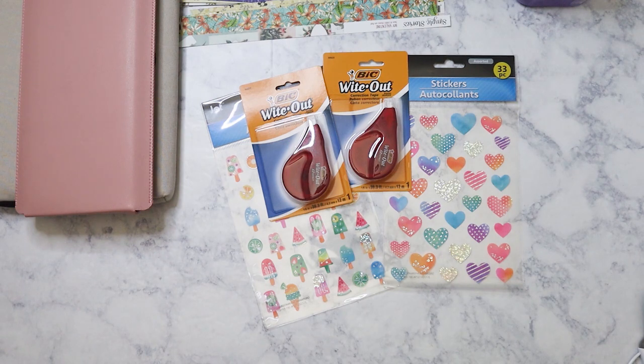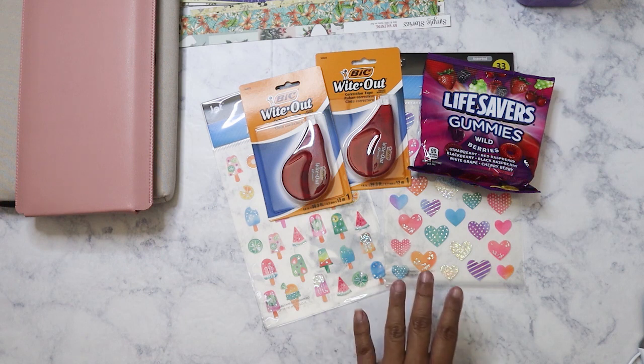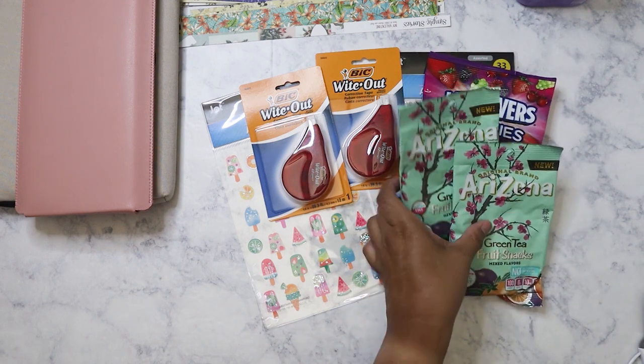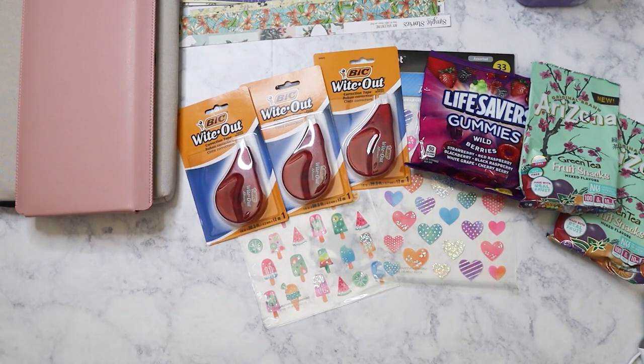As always, I picked up another one of these Life Saver gummies — my favorite, wild berry. I also found another two packs of these Arizona ones, so I'm going to keep buying them until I just don't see them anymore. I now have four since I have another one outside of this room.